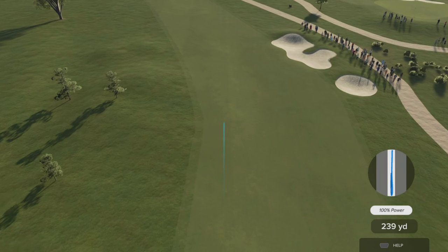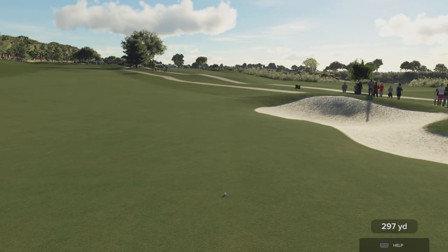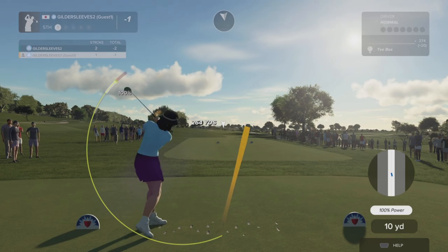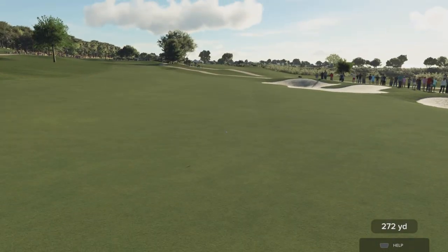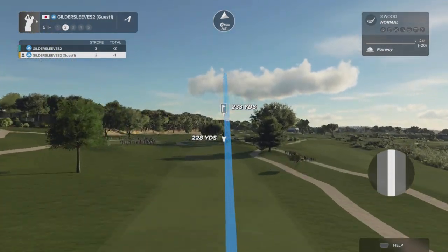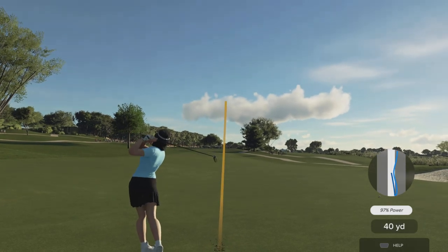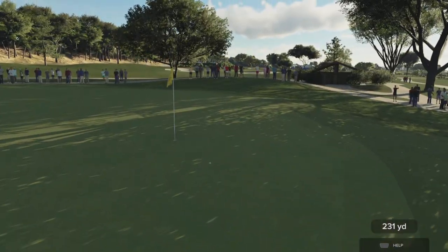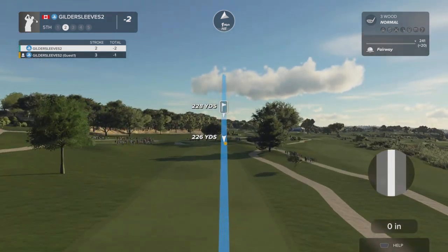All right, looks like we got a fairway coming here. About 235 yards left to go. Are you doing all right? This hole, on the green under regulation — that's good work.